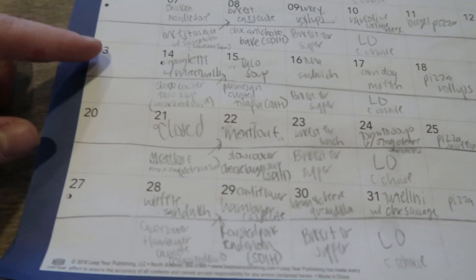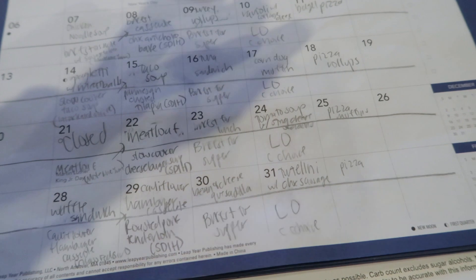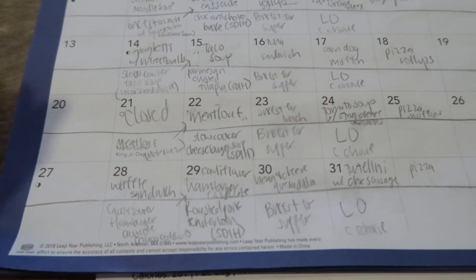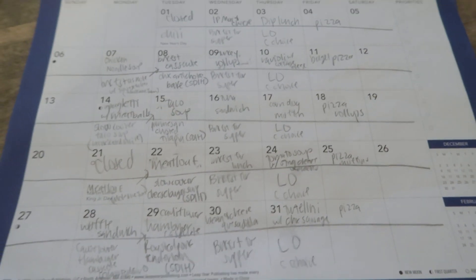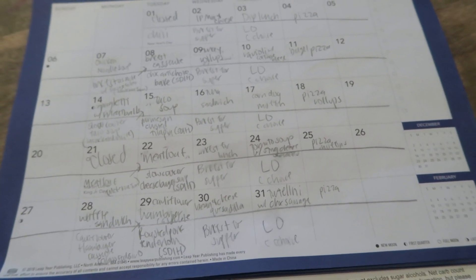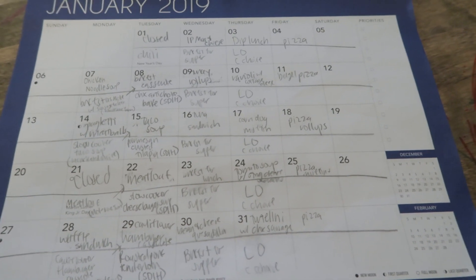I'm on the keto diet, so that factors in. The next week we have spaghetti with meatballs, taco soup, tuna sandwich, corndog muffins, pizza roll-ups for lunches, slow cooker taco soup, parmesan crusted tilapia, breakfast for supper, and leftovers. Those are the main meals we're buying for, as well as breakfast for daycare, snacks for daycare, and some other random things like coffee.